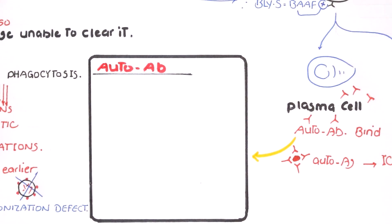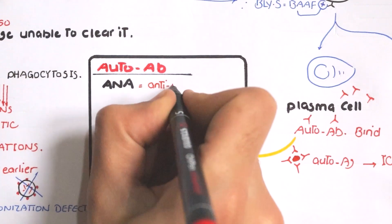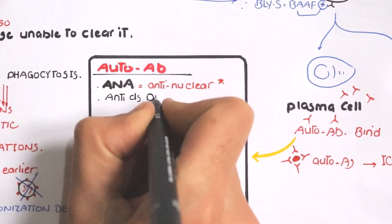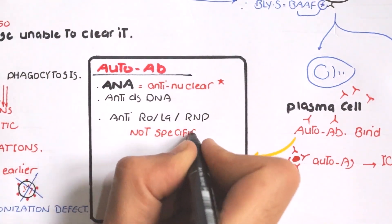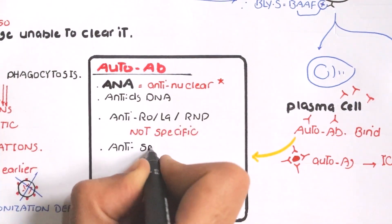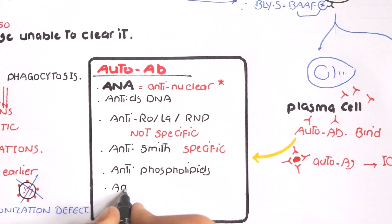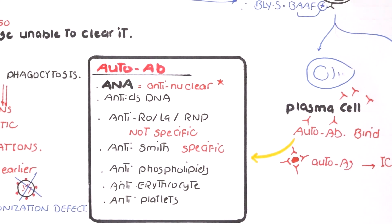Auto-antibodies produced by plasma cells are mainly directed against our nuclear material, called anti-nuclear auto-antibodies or ANA. ANA has several subtypes: anti-double-stranded DNA is specific for lupus; anti-Ro, anti-La, and anti-RNP are not specific. Anti-Smith antibody is very specific for systemic lupus erythematosus. Anti-phospholipid antibodies target cell membrane phospholipids. Anti-erythrocyte antibodies are found against red blood cell membranes. Anti-platelet antibodies are found against platelet cell membranes, leading to anemia or thrombocytopenia.